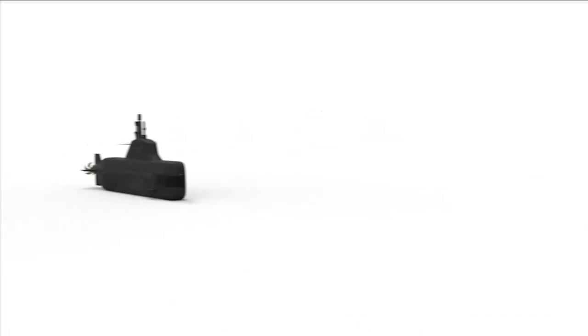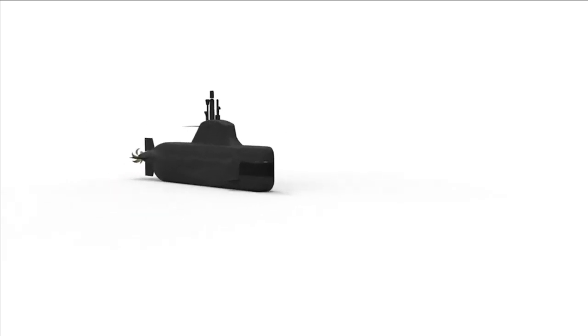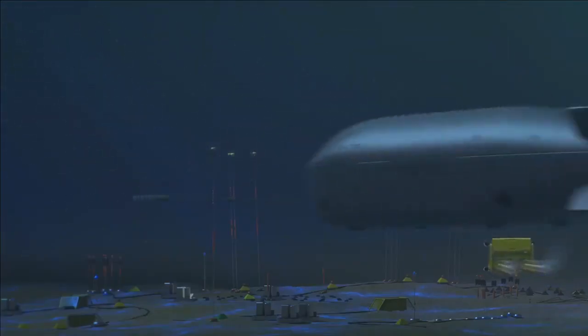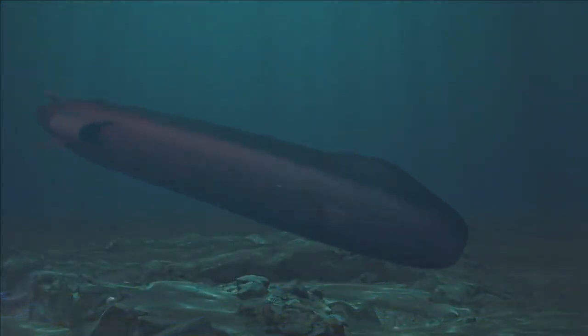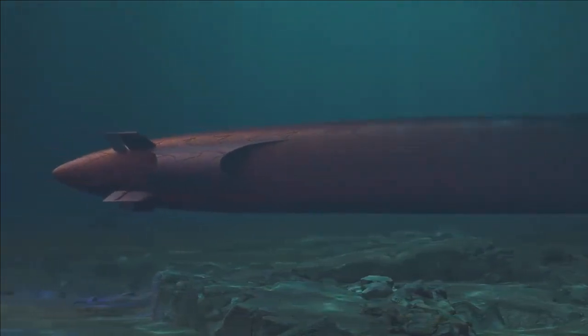For self-defense or targets of opportunity, the SOV 400 is armed with two 533 mm heavyweight torpedoes carried externally. There is a modest sonar in the bow, but logically this will primarily be for surface targets. The exact model of torpedo is unspecified and likely to be adaptable to customer needs.